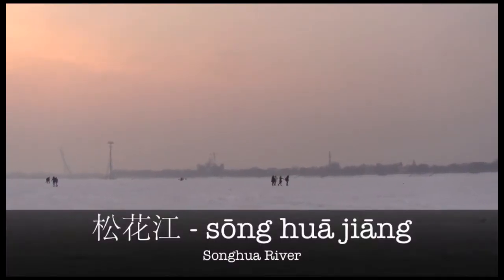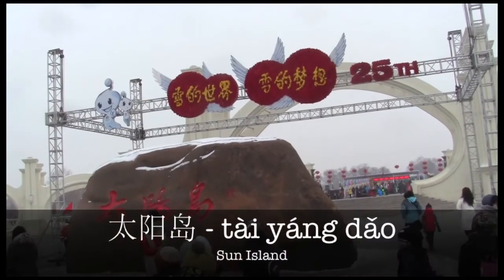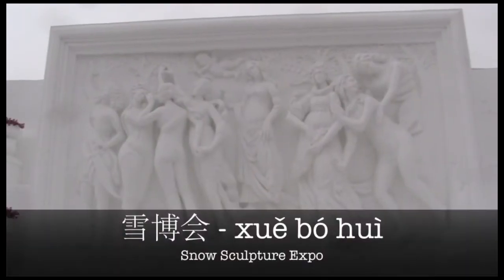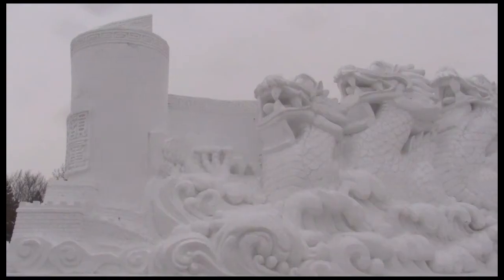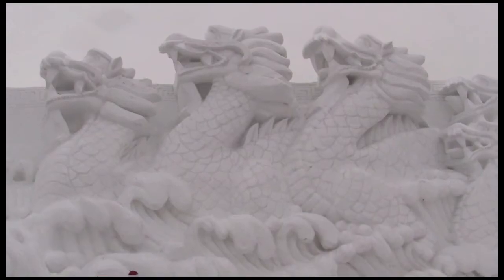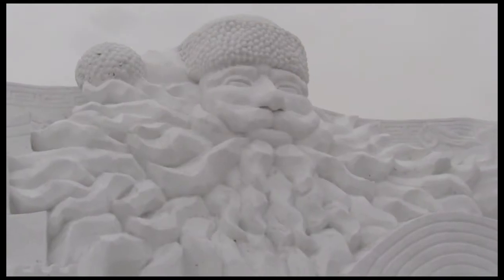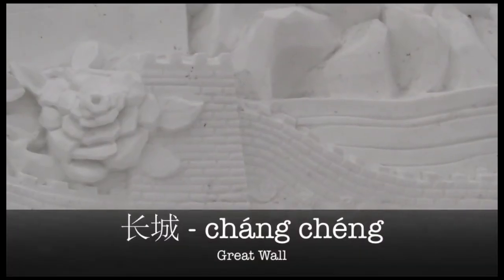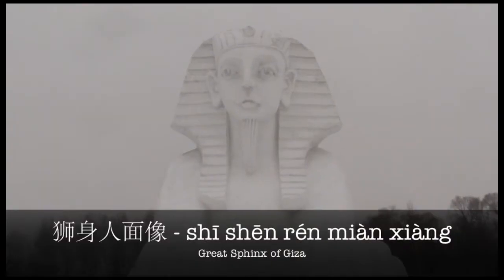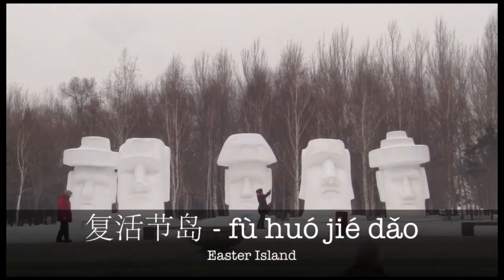Across the frozen Songhua Jiang, you'll find the Taiyang Dao. This is the site of the annual Xue Bu Hui. It's a great place to visit during the day as you can stroll around the massive park and admire the many intricate snow sculptures. You may see some famous sites from China such as the Changcheng and Tian Tan, or from around the world like the Shi Shen Ren Mian Xiang or Fu Huo Jie Dao.